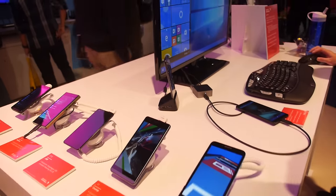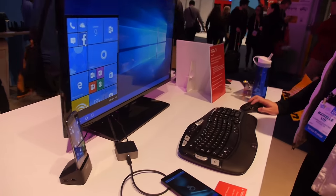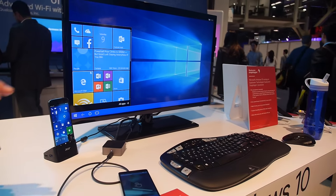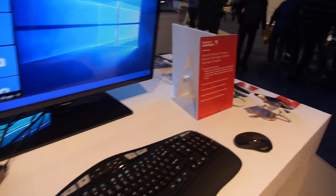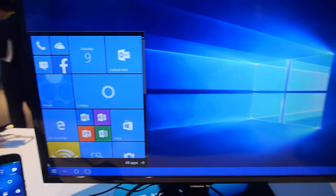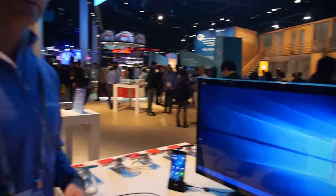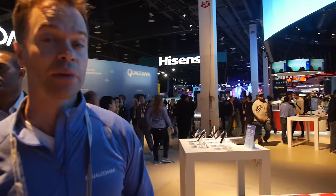Here we have Windows 10 devices and we're showing the Windows Continuum demonstration, where you can use the smartphone as your computer with a full keyboard and laptop experience, just plugging into any HDMI display. It feels like a desktop — and that's the idea. This is a big deal for Qualcomm, wanting to power the future of desktop through the phone.